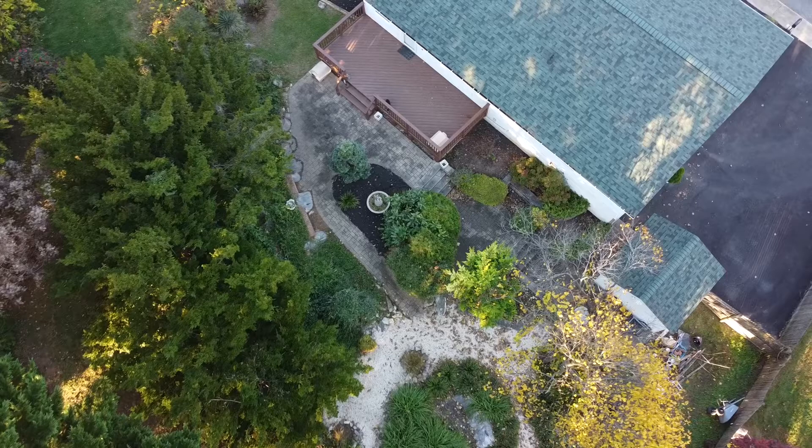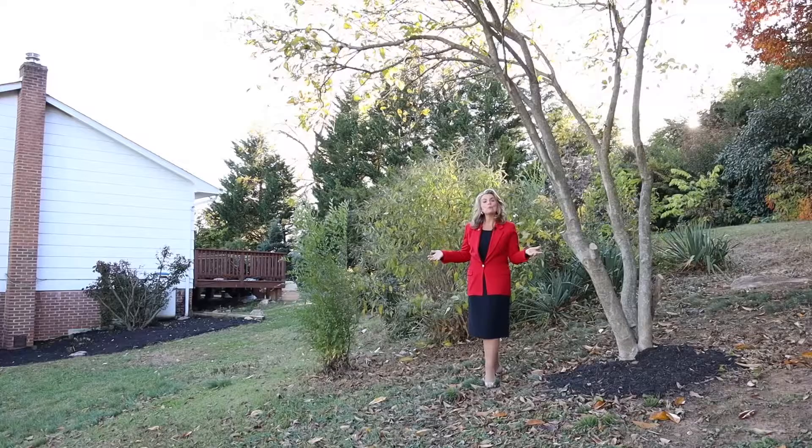I'm standing on the additional buildable lot that conveys with the sale of this house. It is a quarter acre.